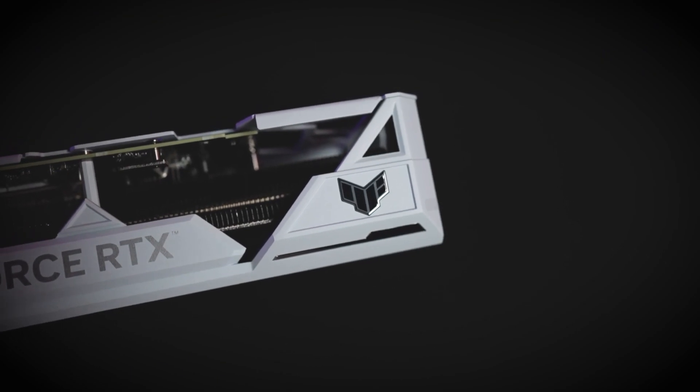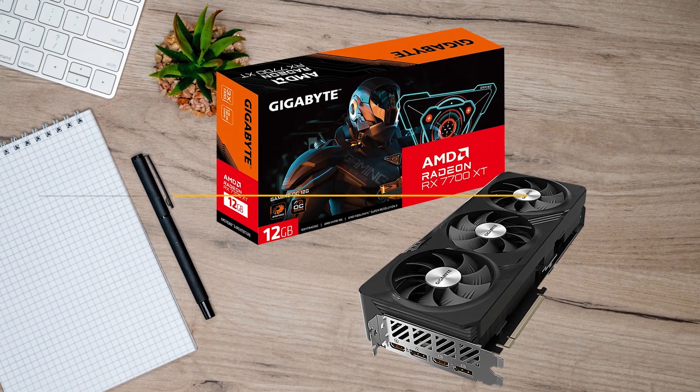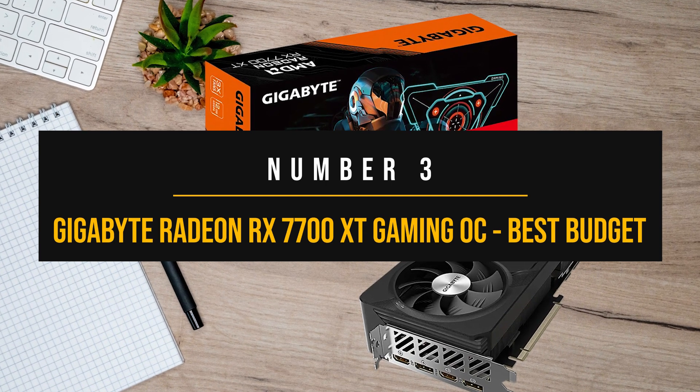Pricing and information for all GPUs mentioned in this video are available in the description below. Let's start with the best budget GPU for the Ryzen 7 7700X.